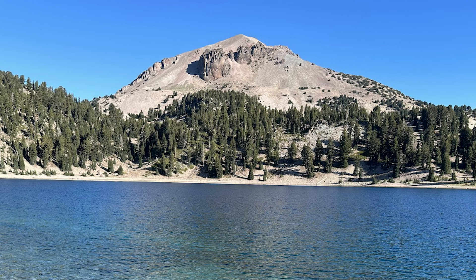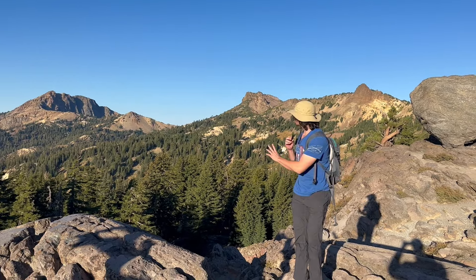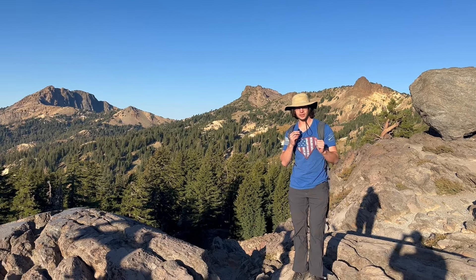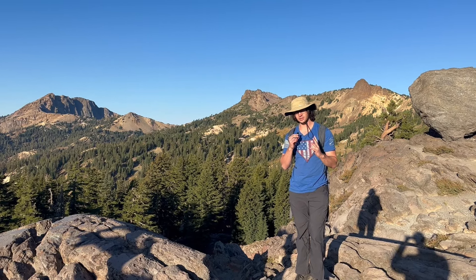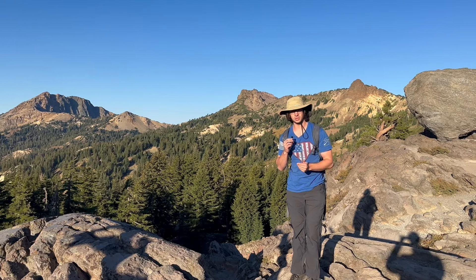And in Lassen Volcanic Complex's case, it's been fueling it for 825,000 years. So as you can see right behind me, I have this really impressive geologic mountain known as Brokhoff Mountain. It is actually where the volcanic center for Lassen Volcanic National Park used to be, long before it was a national park.